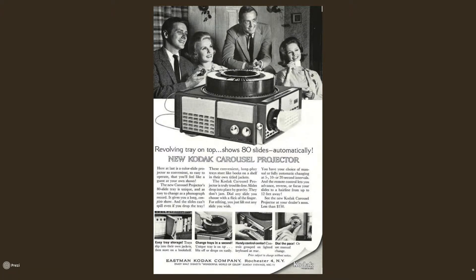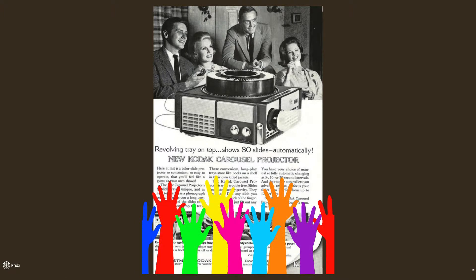Who doesn't fondly remember these 1962 Kodak Carousel ads? Maybe not. Either way, this product was indeed somewhat revolutionary — able to hold 80 slides at a time and advance them automatically. Who could possibly need any more?